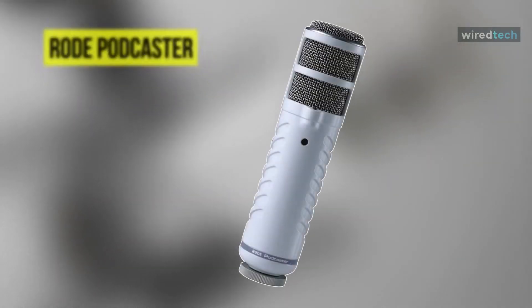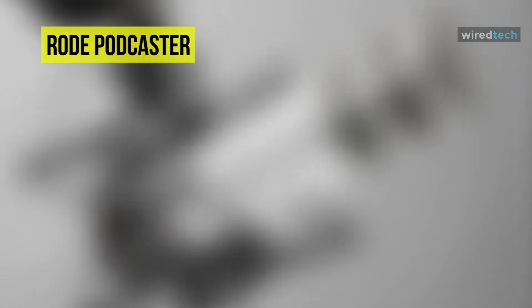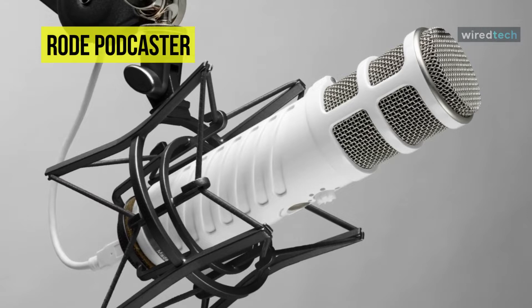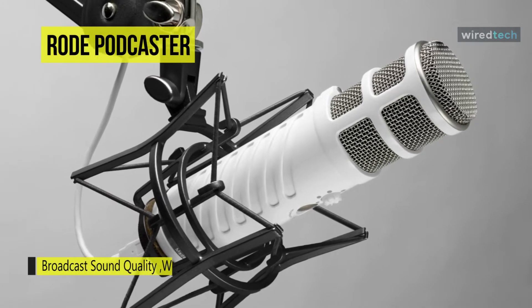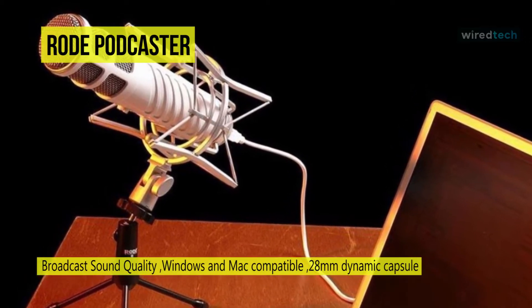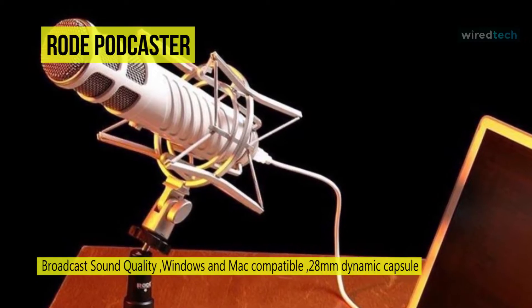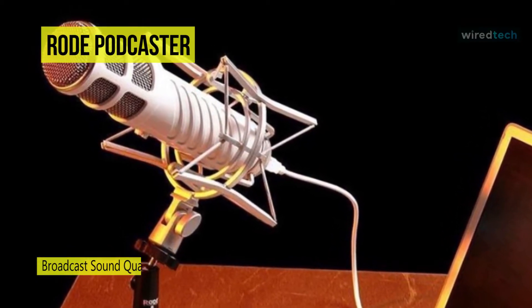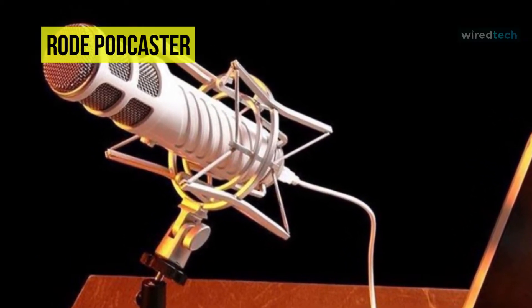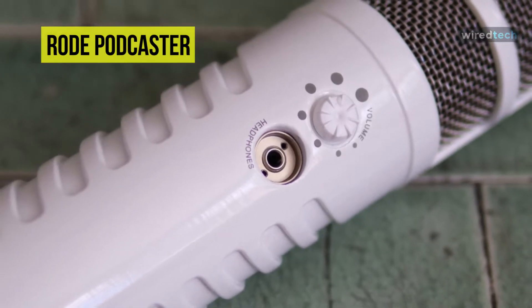Let's begin with the Rode Podcaster. This Rode Podcaster USB microphone is specifically designed to sound great in a home studio and mobile setup. As long as you have a room and a computer, you can use this microphone to record your voice with professional resolution and clarity. It can operate with both Mac and Windows computers.